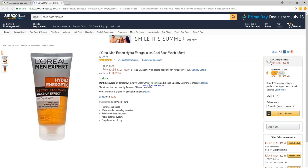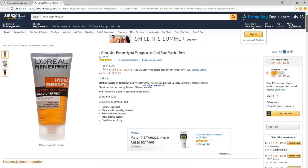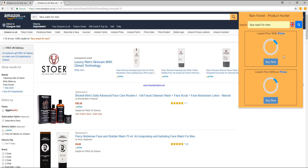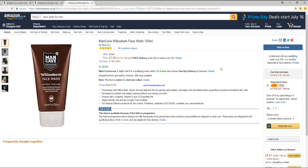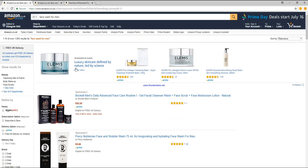I'm a Prime user, so this is what it's told me is the cheapest face wash for men on Amazon — that's with Prime. I'll do the same search again and there it is. Look how much time that's saved — I don't have to go through everything and apply filters because it's done it all for me. I really recommend this app, you should definitely give it a try.